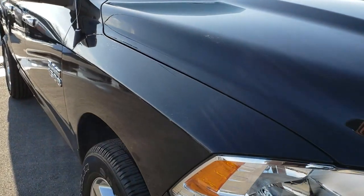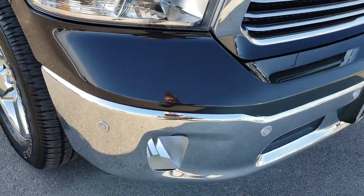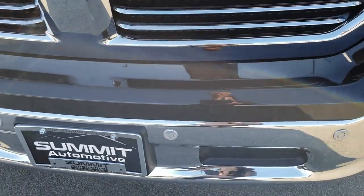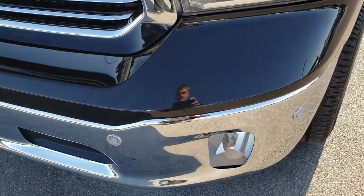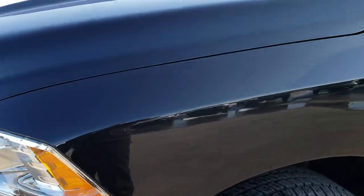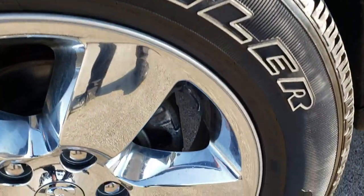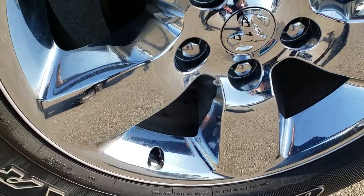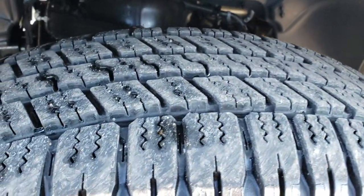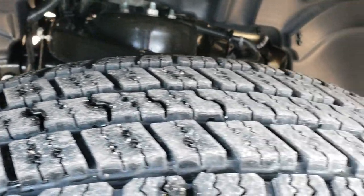This truck has the 3.6 liter Pentastar V6 motor. From this HD video you will be able to tell that this truck is extremely clean all the way around. No dents or dings on that front bumper. Headlights are nice and clear. Brilliant black crystal pearl is the color. This one has the 20 inch factory alloy rims with the chrome covers and Goodyear Wrangler 275/60R20 tires. Frame and underbody is very clean underneath there.